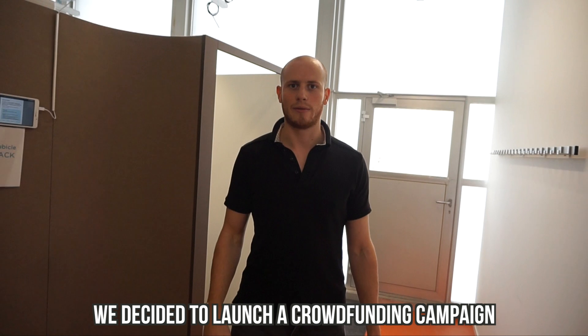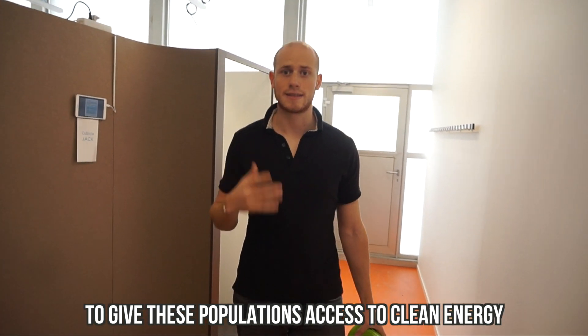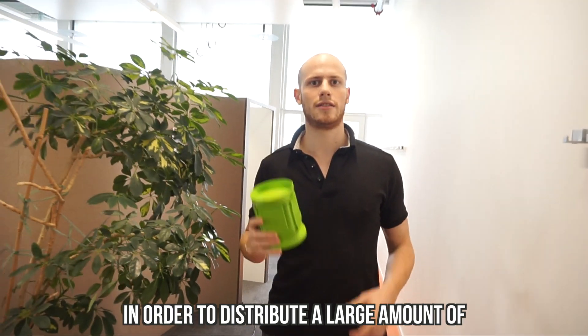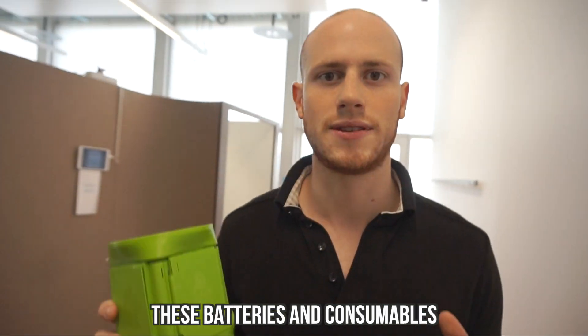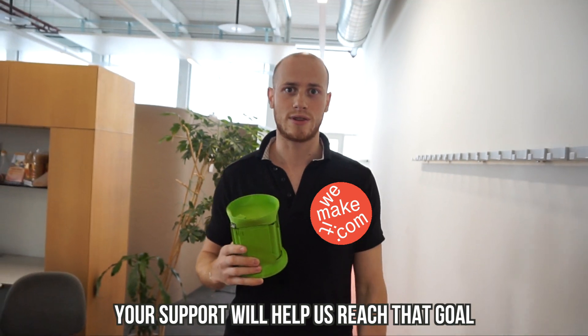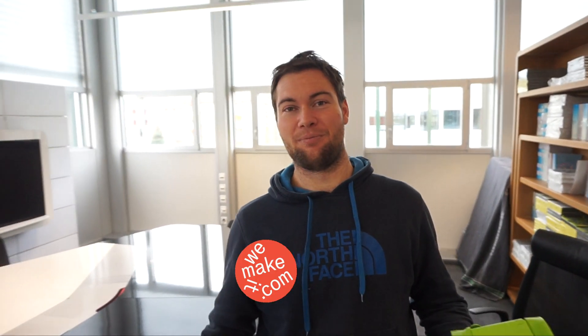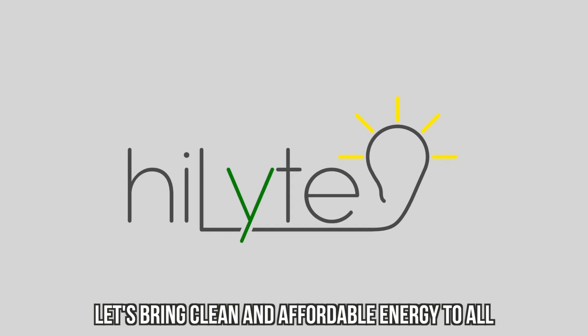We have launched a funding campaign to give this population access to clean energy. The goal is to create a production line in order to distribute a large amount of these batteries and consumables. Your support will help us with that goal — let's bring clean and affordable energy to all.